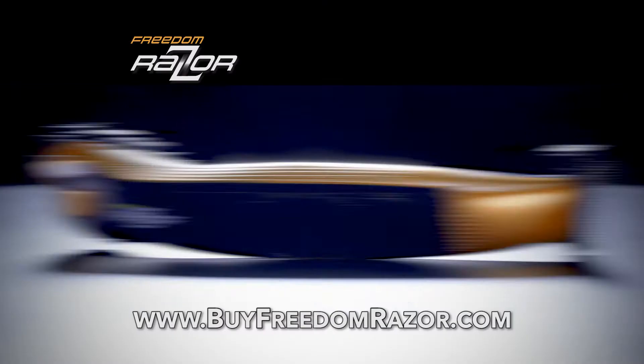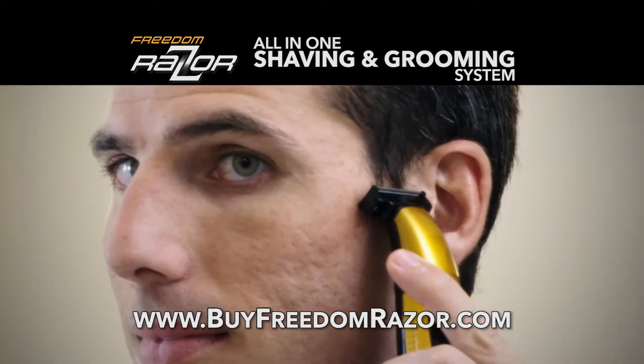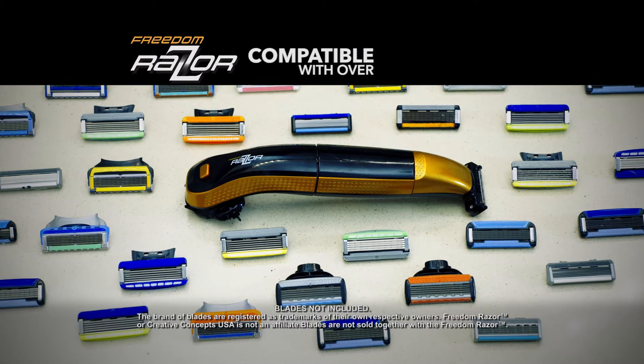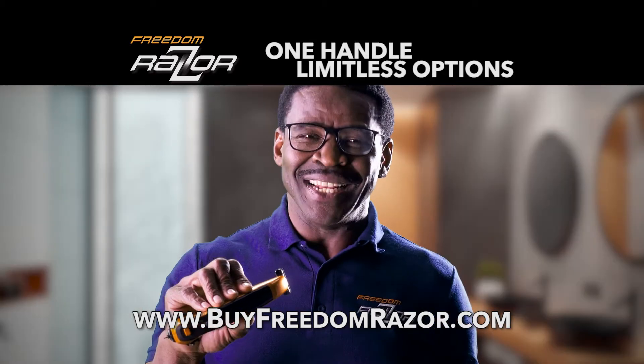Introducing Freedom Razor, the amazing new all-in-one shaving and grooming system that's a universal razor blade handle, edger, and hair trimmer all in one. Only Freedom Razor's handle is compatible with over 40 different common brands of blades. It's one handle, limitless options.